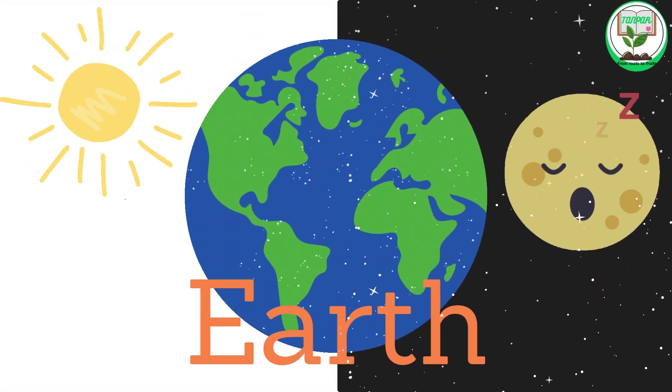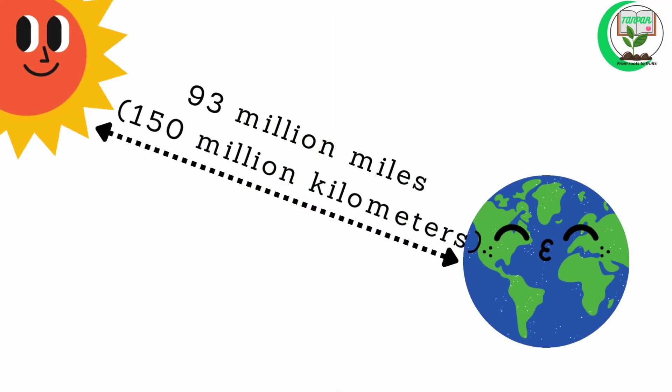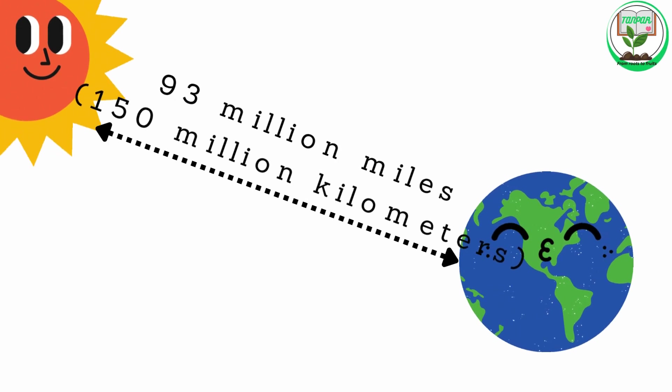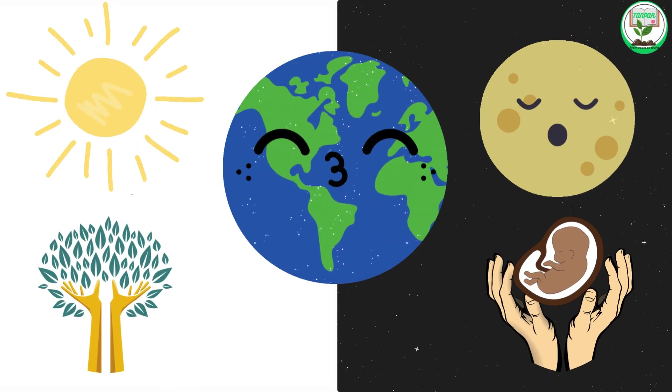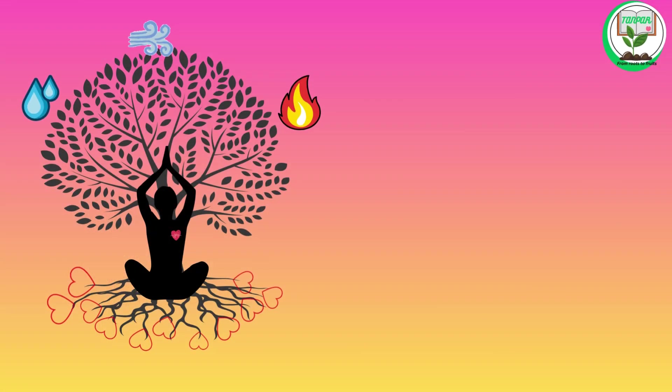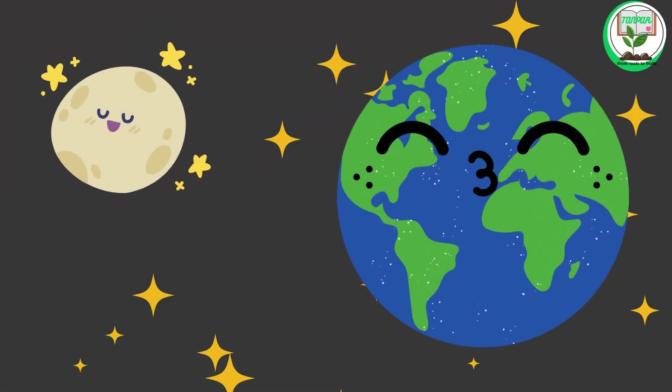Earth. Earth is the third planet from the sun. It is about 93 million miles, or 150 million kilometers, from the sun. Earth is the only planet known to have life and is unique because of its abundant water and diverse ecosystems. Earth has one moon.